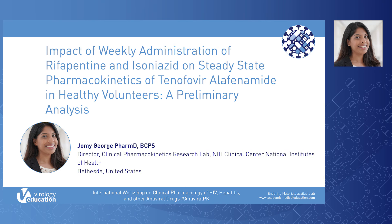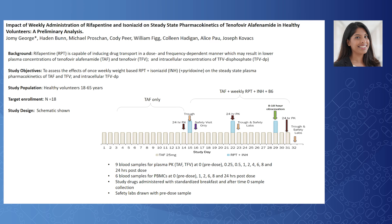Hello, my name is Jomi George, and I will be presenting preliminary results on a drug-drug interaction study currently being conducted at the National Institutes of Health: the impact of weekly administration of rifapentine and isoniazid on steady-state pharmacokinetics of tenofovir alafenamide in healthy volunteers. The effect of weekly rifapentine and isoniazid on tenofovir alafenamide, or TAF, has not been studied, which limits the use of this regimen for treatment of latent TB in persons with HIV who are on TAF-based antiretroviral therapy.